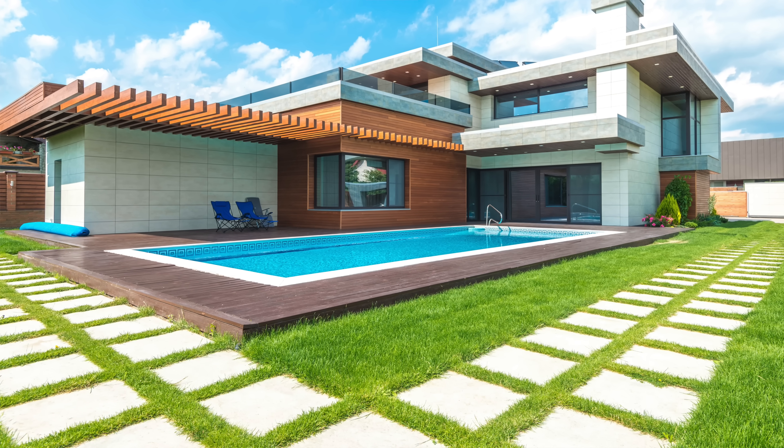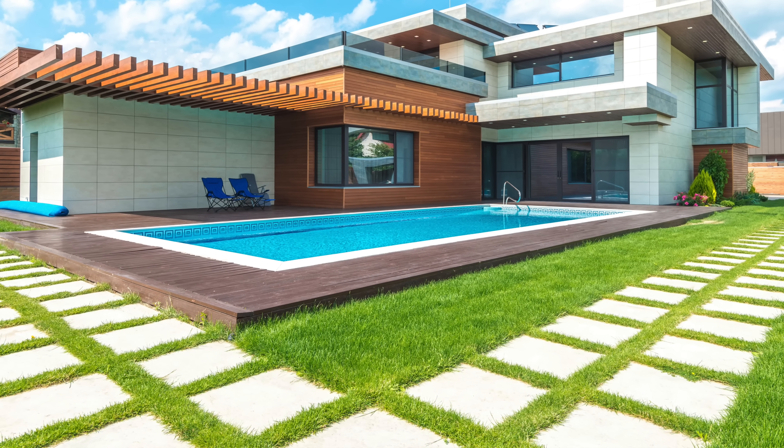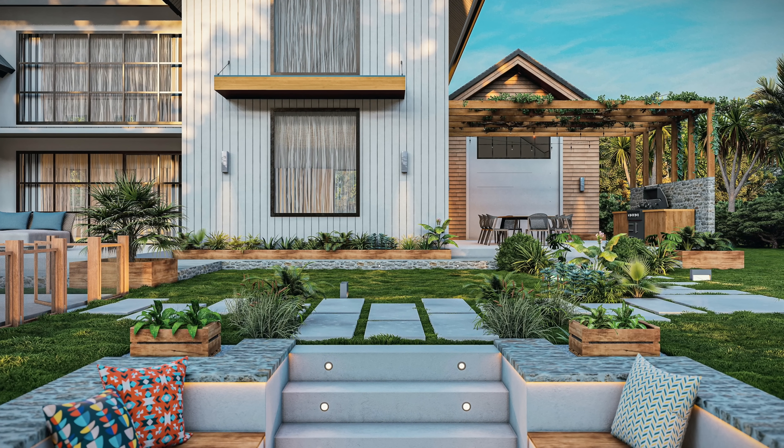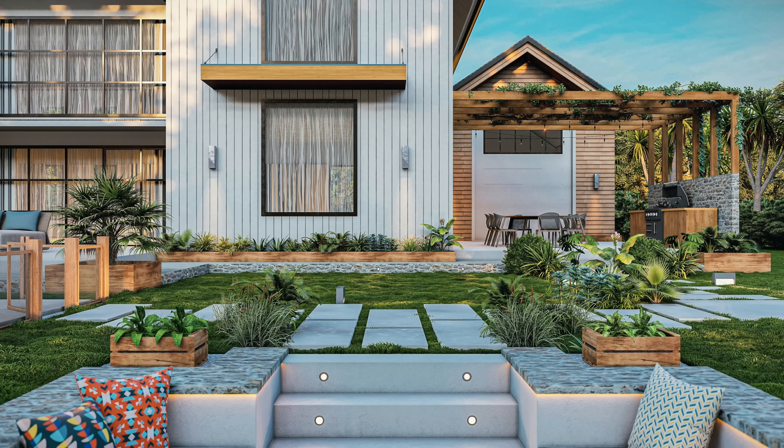The next exterior home trend I'm literally obsessed with are pavers and grass — the grid design. It doesn't matter if it's concrete and grass, pavers, limestone, or travertine and grass — I love it. I love a pattern, visual interest, and a mix of materials, and this gives you that. It looks very modern when done on a large scale, and more traditional when done on a smaller scale like a 12-by-12 patio tile mixed with grass. I love it for a patio, pool deck, or walkway. You can also lay it over existing concrete and save money.